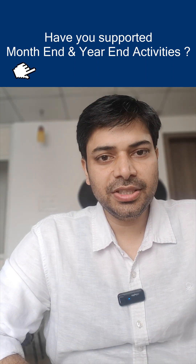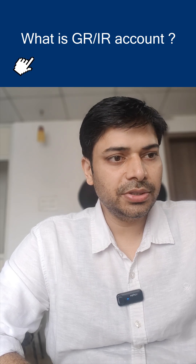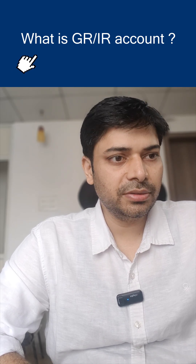Hi guys, this is Rakesh and welcome back to my channel. There are a few more questions from Lakshman which are still pending — those questions were asked in Infosys, so I'm going to cover those.